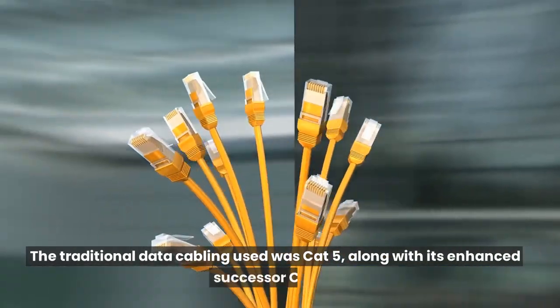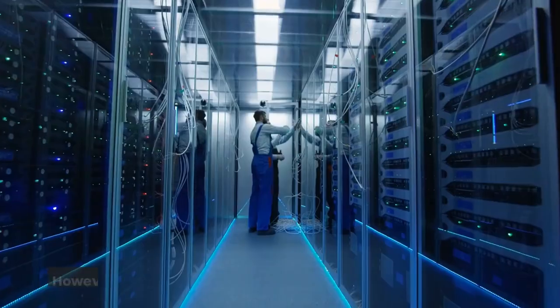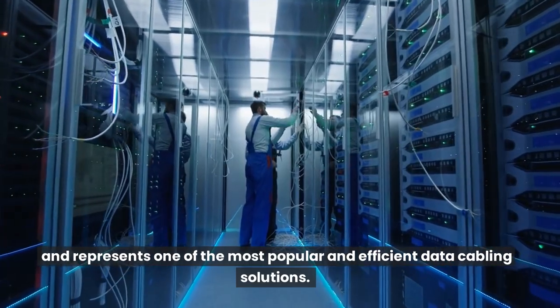The traditional data cabling used was CAT5, along with its enhanced successor CAT5e. However, CAT6 cabling has also been available for some time, and represents one of the most popular and efficient data cabling solutions.